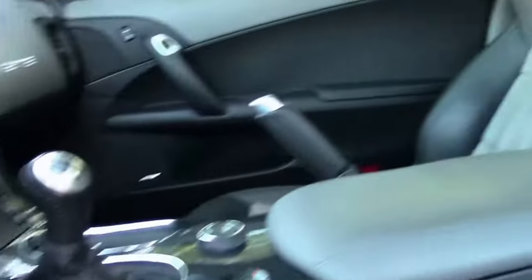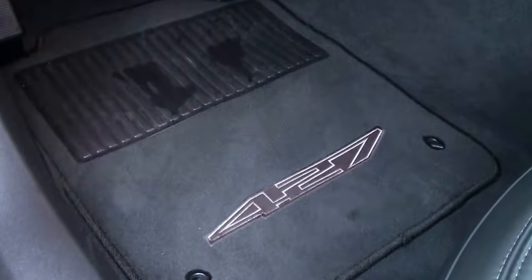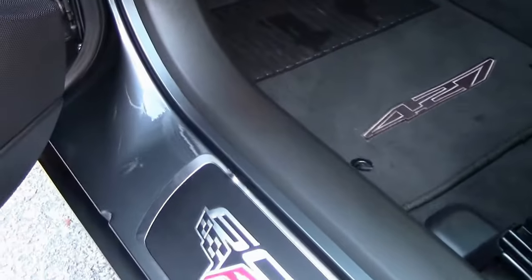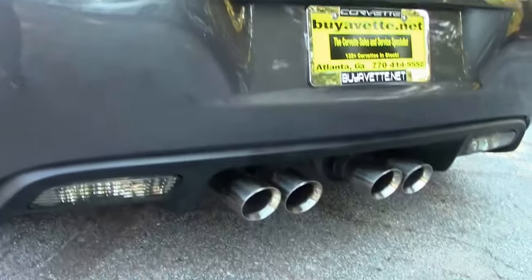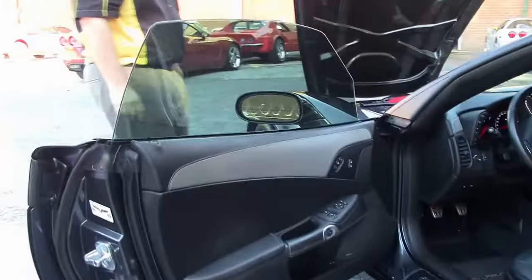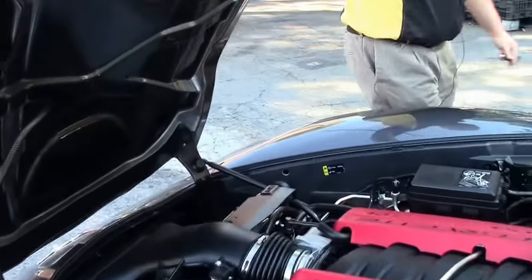As you can see, it does have the 60th badging, heads-up display, Bluetooth, navigation, power top, our ZR1 style spoiler, and a beautiful carbon fiber hood with a 7-liter LS.